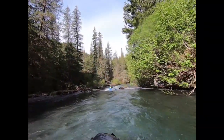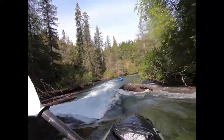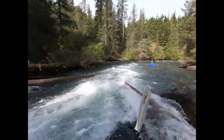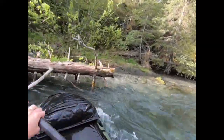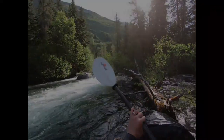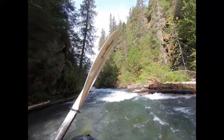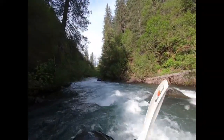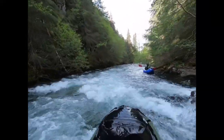Around mile one you reach a series of gooseneck bends followed by a steeper drop. Just downstream the canyon starts to tighten up — this is the beginning of the Lower Gorge. The Lower Gorge holds the best whitewater of the run. Canyon walls close in and there are several fun intermediate rapids. Most likely you will find a log or two to portage.